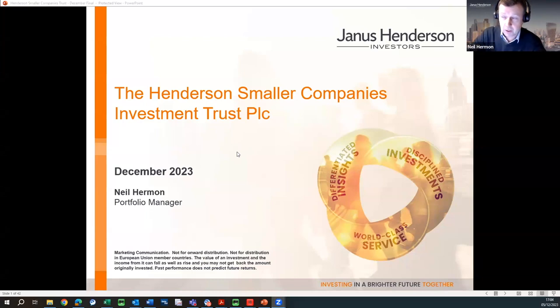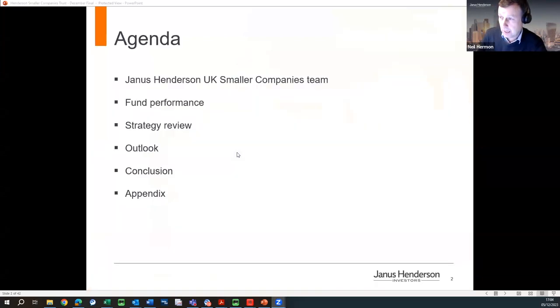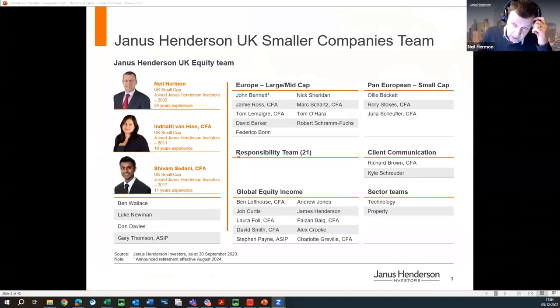Just to introduce myself, I'm Neil Herman. I've been at Janus Henderson now for over 20 years running this product. I head up the mid and small cap team and I did 10 years prior to that at Morley Fund Management, so 30 years experience in mid and small cap. I've got two colleagues who work with me: Indri Van Heen, who's been on the team for the last 10 years, and Shib for the last seven years. So a pretty experienced, longstanding, stable team within the wider Janus Henderson stable.